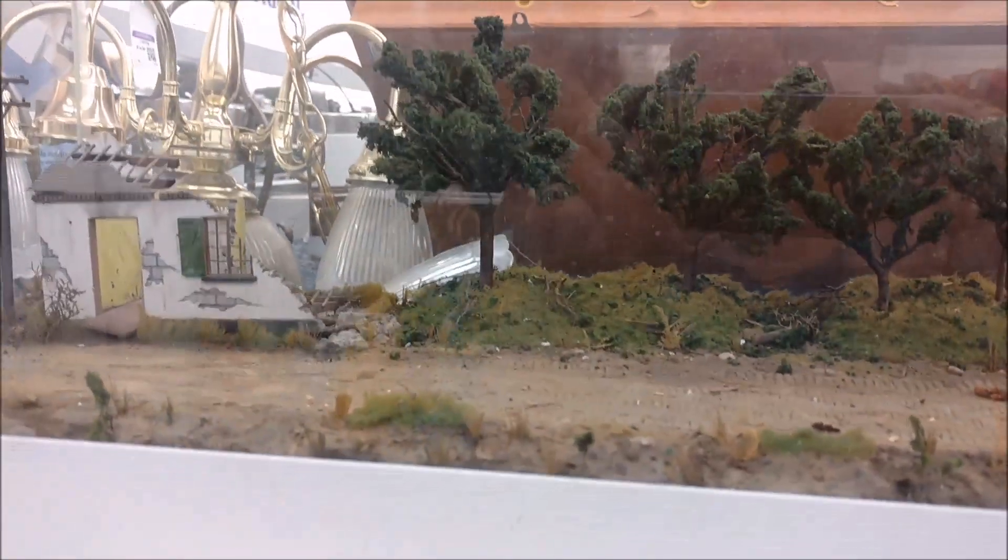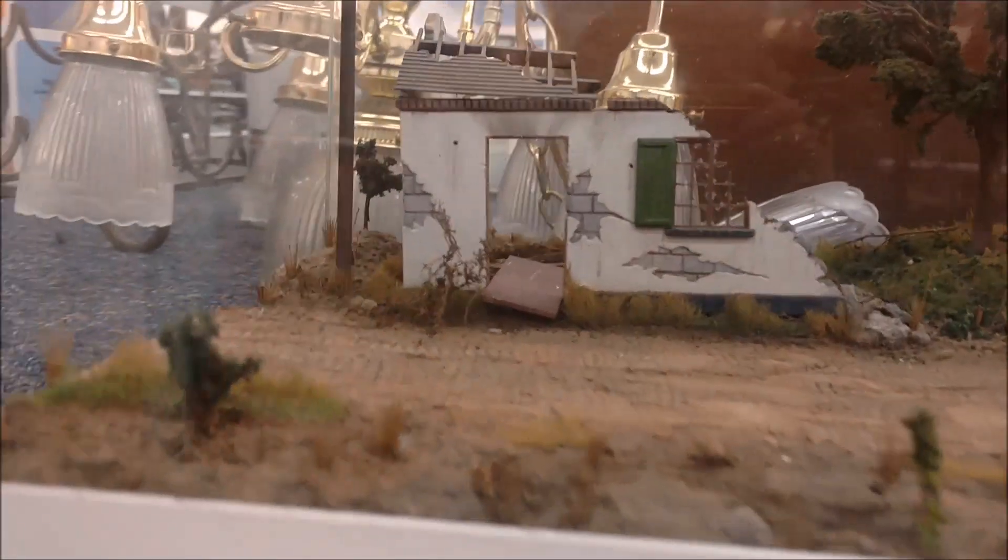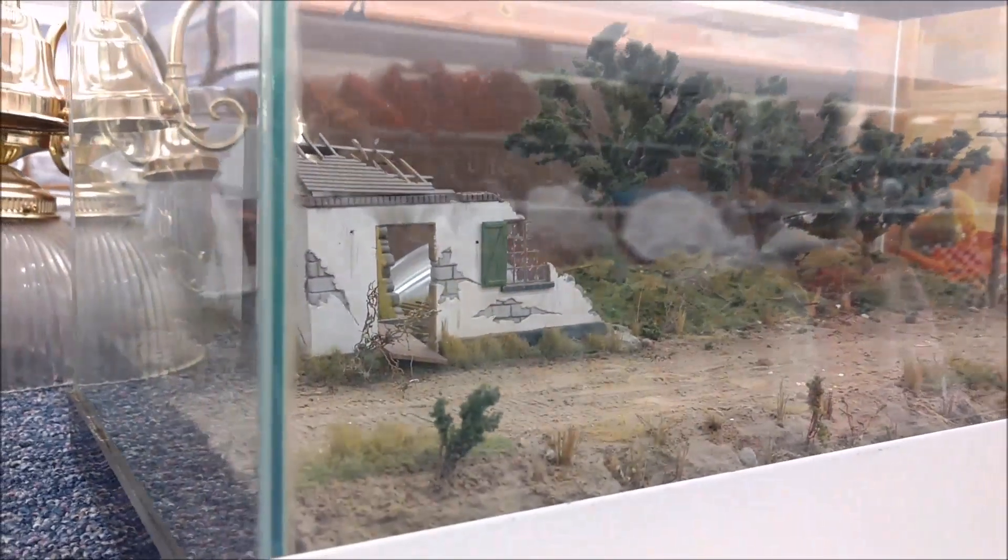Tell me your theories about this aquarium scene. I really want to know who made an apocalypse scene in an aquarium and why. And I really hope, even though I know it's totally not practical, that they were keeping a tarantula or something in there — like a 1950s horror movie.